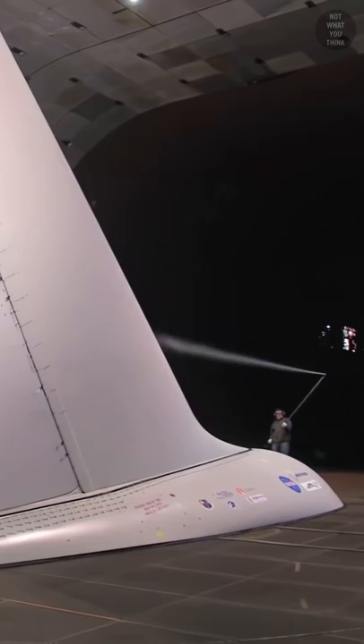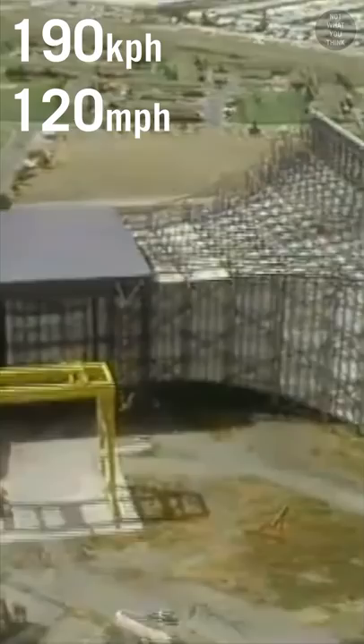The smaller section of the wind tunnel is capable of providing velocities of up to 300 knots, while the larger section can deliver up to 100 knots of wind. Before an aircraft can be tested, the wind tunnel must be calibrated to ensure best quality of the airflow.